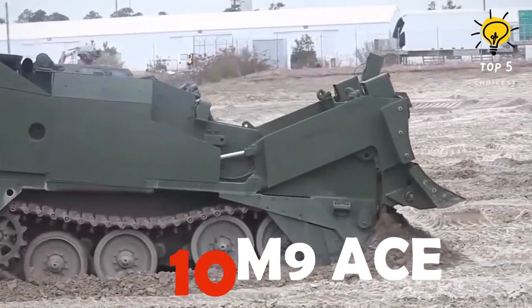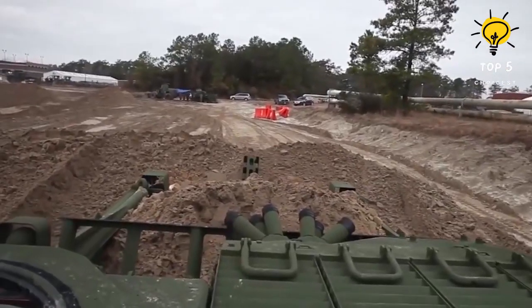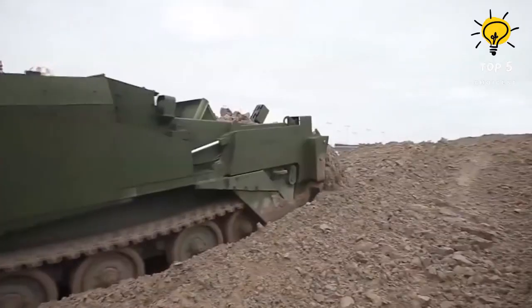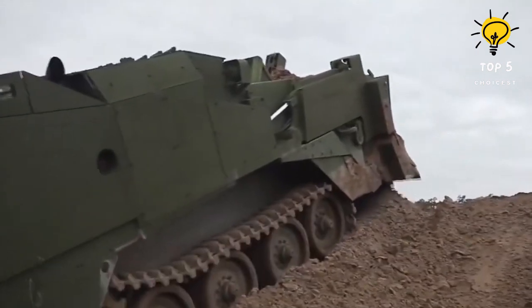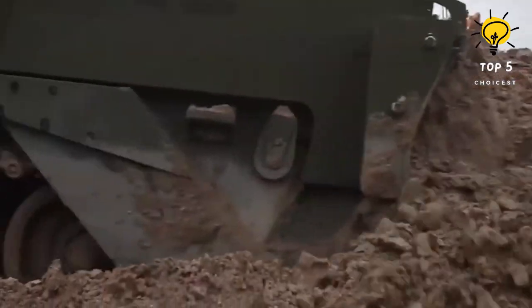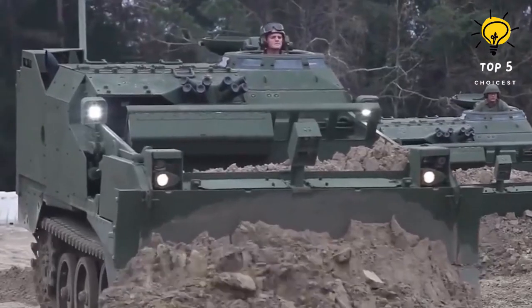Number 10: M9 ACE. The M9 Armored Combat Earthmover is a formidable engineering vehicle in service with the U.S. Army since its operational debut in 1986. Boasting a total acquisition of 448 units by the U.S. Army and also utilized by the U.S. Marine Corps, the M9 ACE showcased exceptional performance during Operation Desert Storm. Designed for battlefield preparation, the M9 ACE undertakes a myriad of crucial tasks, from digging positions for armored vehicles and field artillery to breaching berms, preparing anti-tank trenches, and repairing roads.